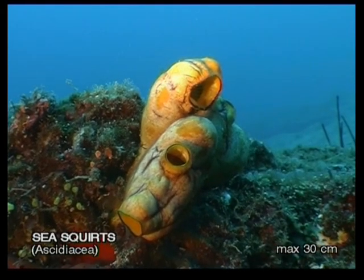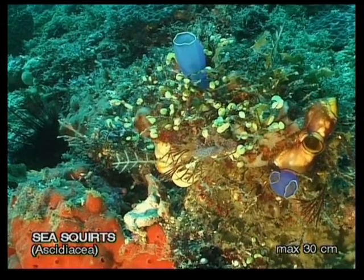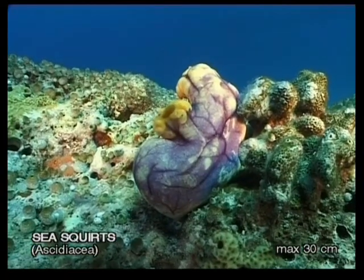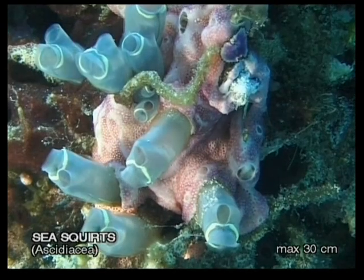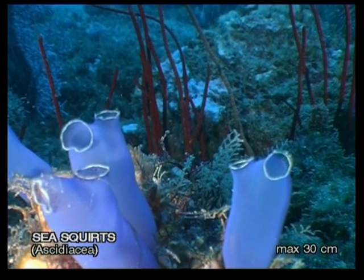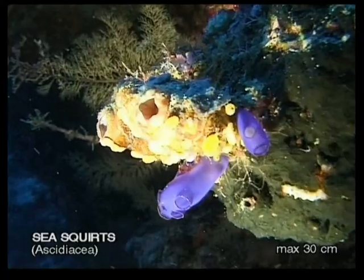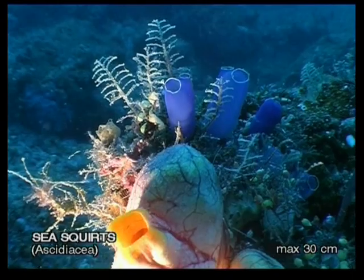Sea squirts are also known as ascidians. Amazingly enough, they are classified as vertebrates because they have a vestigial spine. They occur either individually or in colonies. Sea squirts use tiny hairs to pump water through their bodies, and any organic particle then gets filtered out as nourishment. They take on strange shapes and usually bright colours. One way to identify them is that they pucker up whenever you touch them.